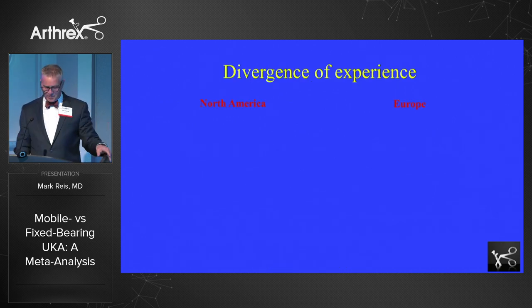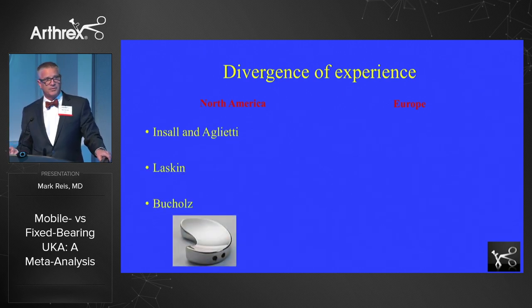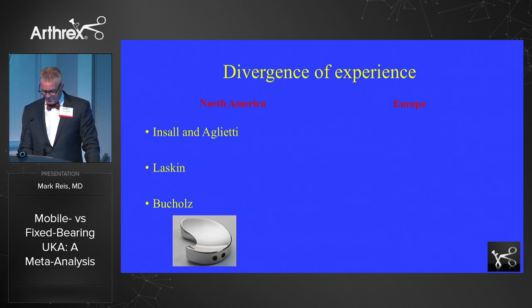But then there was a divergence of experience. In North America, studies seemed to be showing much worse results with partial knees — and that's the era I grew up in. Insall and Aglietti in a small study showed that after about six years their patients started to fail. Laskin showed poor results with the Marmer prosthesis. And Buchholz in the Orthopedic Clinics of North America reported his St. George sleds were not working well either. So in North America we gravitated toward the total knee, with high tibial osteotomy as a bridging procedure.